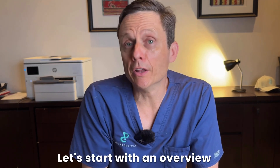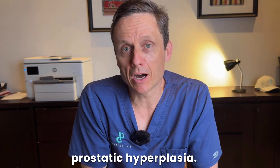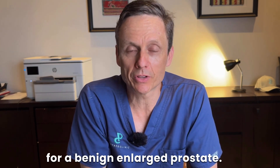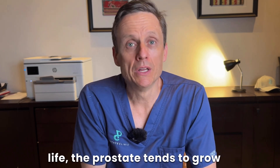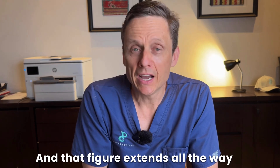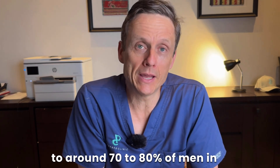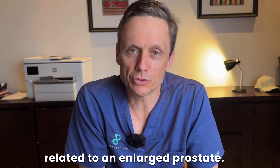Let's start with an overview about what is BPH, or benign prostatic hyperplasia — that's the technical term for a benign enlarged prostate. As we progress through life, the prostate tends to grow, and approximately 50% of men in their 50s will have some symptoms related to enlargement. That figure extends all the way to around 70 to 80% of men in their 80s having urinary issues related to an enlarged prostate.